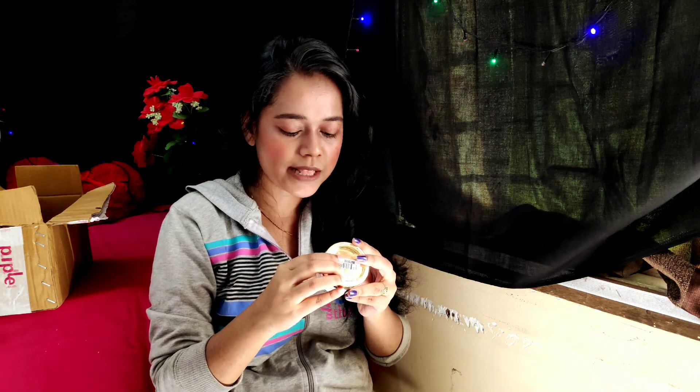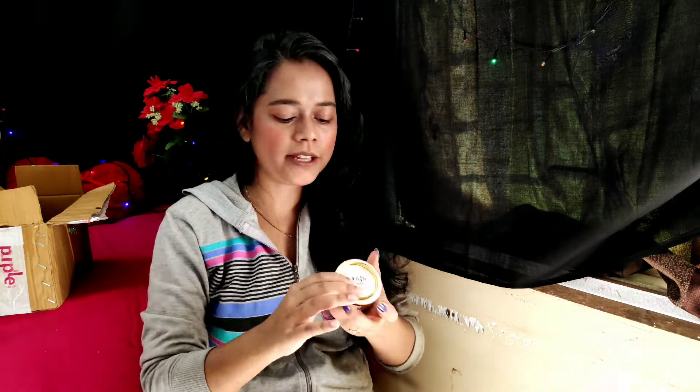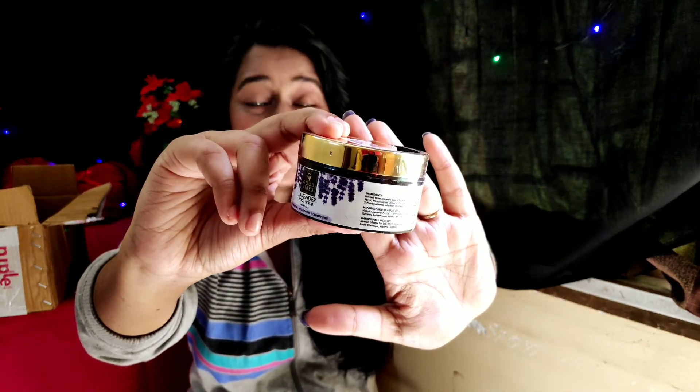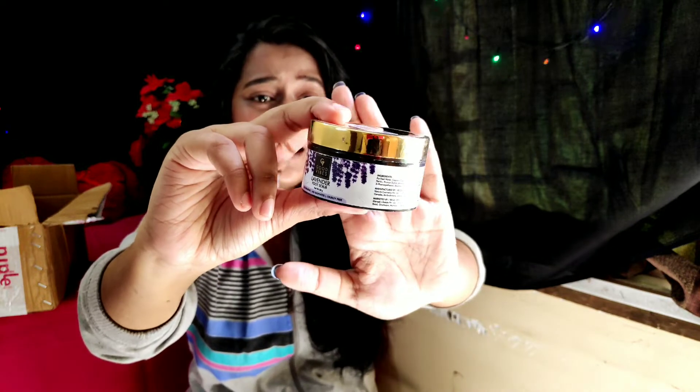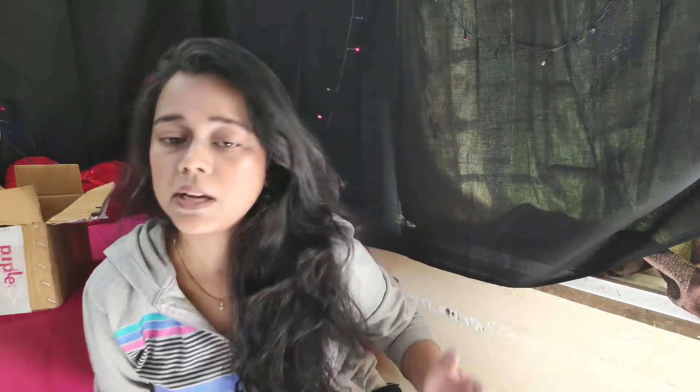One last product — this is Good Vibes Lavender Foot Scrub. It has no parabens, no sulfates, and it is cruelty free. I have taken it because I am planning to shoot my pedicure and manicure video. I thought why not buy this and try it, and I will definitely share it with you in a video.